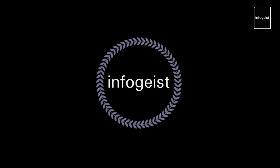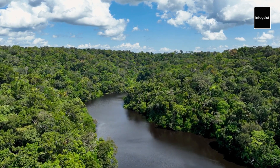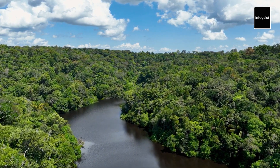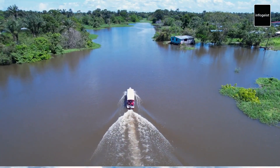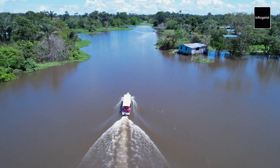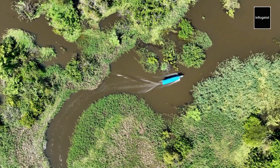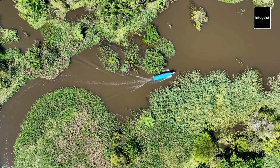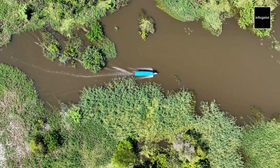Welcome to another exciting InfoGeist video. Hello and thanks for joining us again. Welcome to an enthralling exploration of the Amazon River, a true marvel of nature that winds through the heart of the world's largest tropical rainforest. In this video, we'll embark on a voyage down this iconic waterway, uncovering its staggering dimensions, unparalleled biodiversity, and the vital role it plays in sustaining life. Join us as we dive into the fascinating world of the Amazon River, where facts and wonders await at every twist and turn.